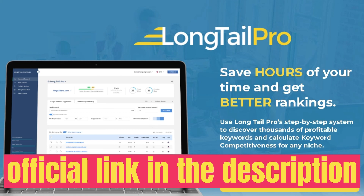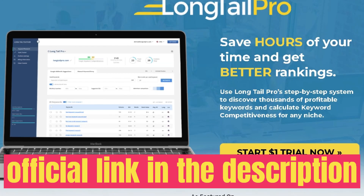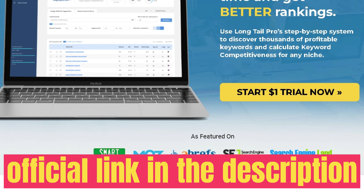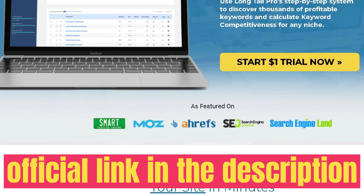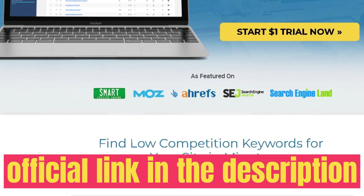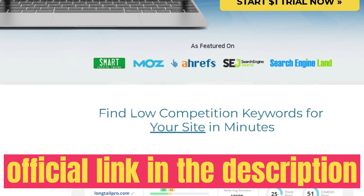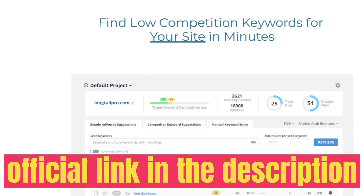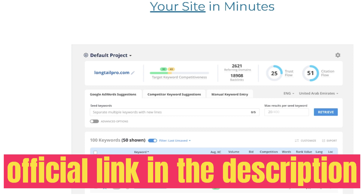Hey, what's going on guys. In today's video we'll be doing a review of LongTail Pro. LongTail Pro is an all-in-one keyword research tool that allows you to do traditional keyword research, competitive research, backlink analysis, rank tracking, and some other features. LongTail Pro is a pretty popular keyword research tool — they've been in the SEO game for some time.